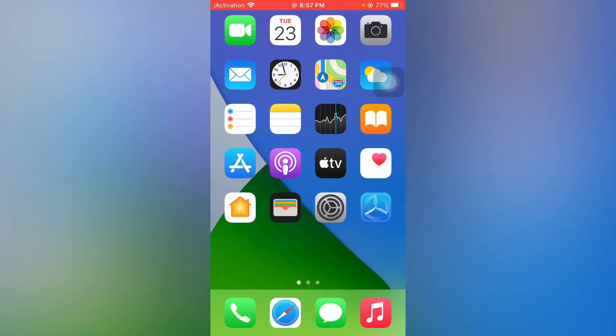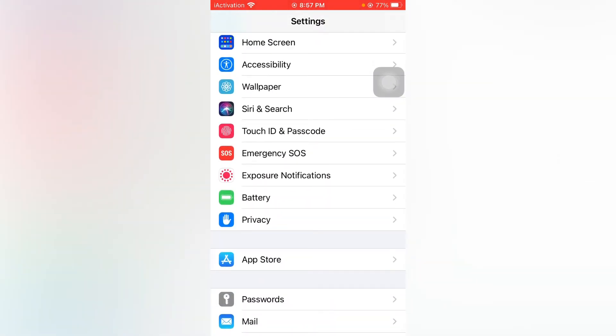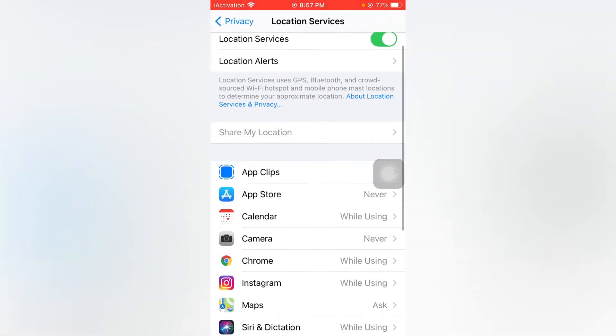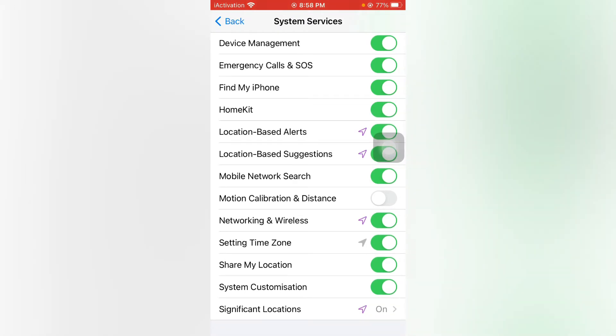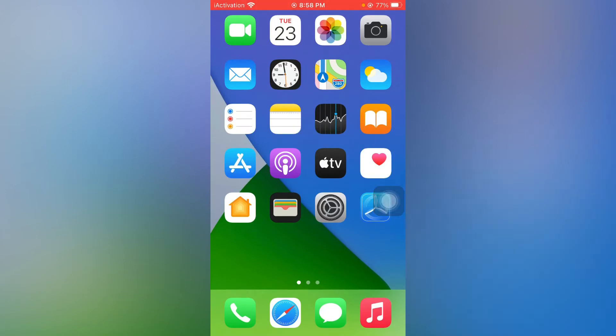Without wasting any time, let's move to solution one. Open the Settings app, scroll down and tap on Privacy. Then tap on Location Services. Scroll down and tap on System Services. Now scroll down and you can see the option Network and Wireless — just turn it off. After doing that, close all apps and this should fix the issue.